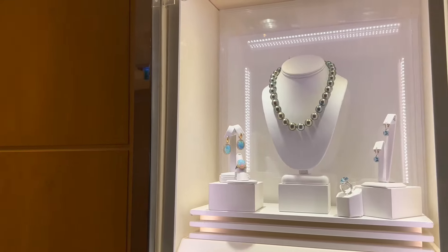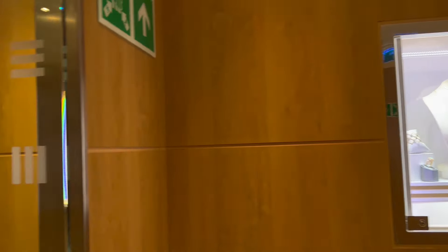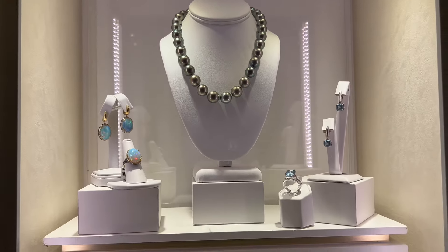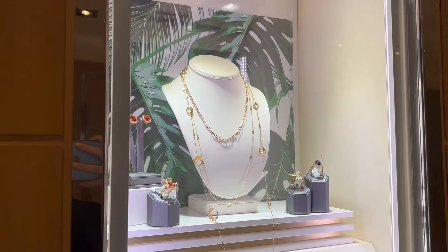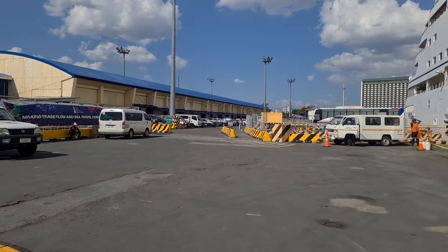Unfortunately, due to lack of time we didn't get to see other amenities that they offer — places like the salon, fitness area, and casino. If you really want to explore and experience Seabourn for yourself, then you should definitely check in on their cruise ship. Two hours isn't really enough for an ocular visit, but overall it was a nice experience.